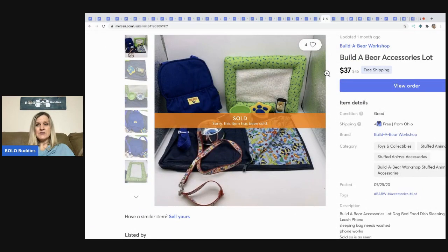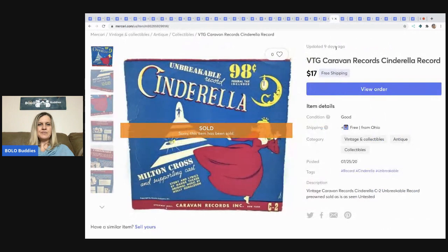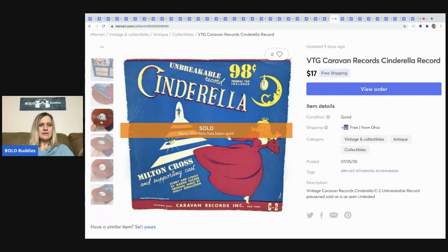Also from that lot, I sold this Build-A-Bear bundle — sleeping bag, carrier, dog dish, brush, and little phone — for $37 with free shipping. It was a really nice lot.